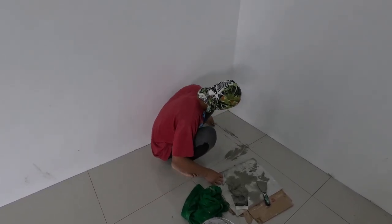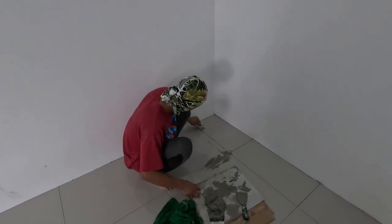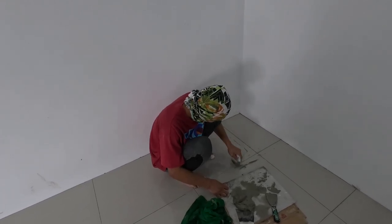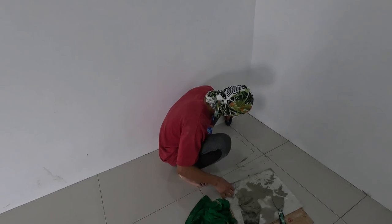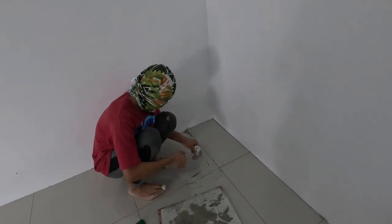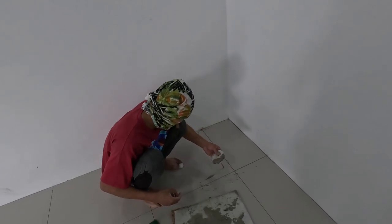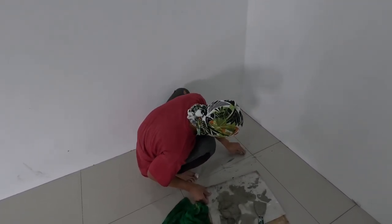We're going with gray for now, until someone changes their mind. The storage area is fine — we can use beige there since no one will see it, so that's okay. And by the way, he's not really using a sponge. That is actually a slipper — a chanella — and it works really good for applying the grout.